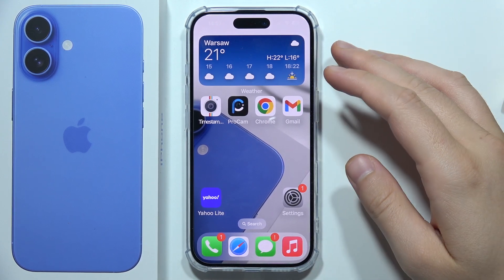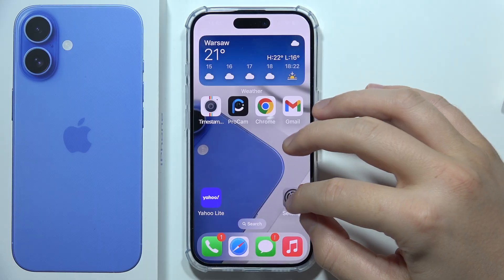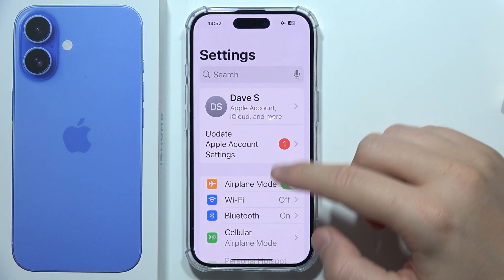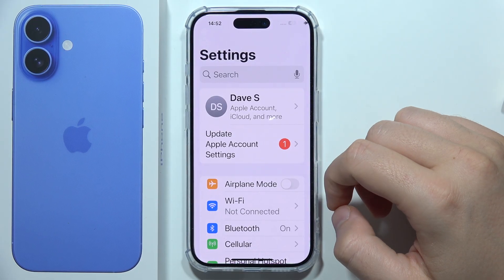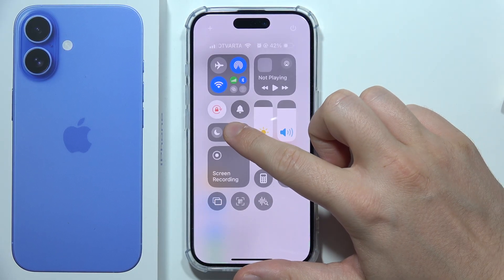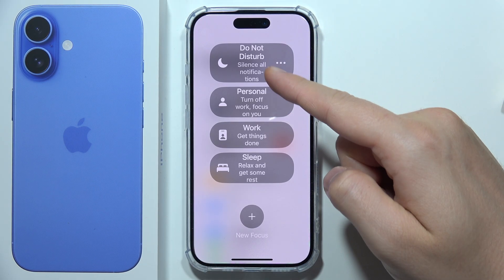Hello, if you cannot make phone calls on your iPhone 16, then I've got a few tips for you. First of all, you have to go to the Settings and make sure that you simply switch off the Airplane mode. The same with the Do Not Disturb mode and the Focus mode, which you can find by using the Control Center. Be sure that you switch off both of these modes.